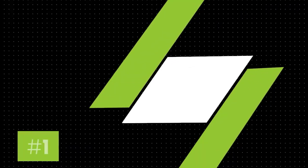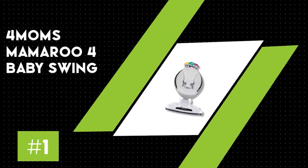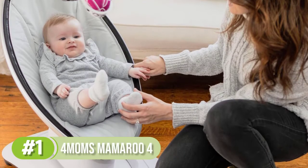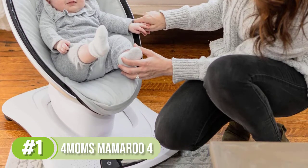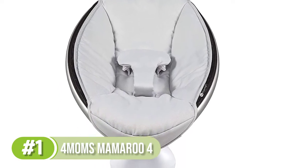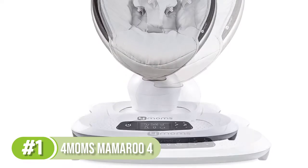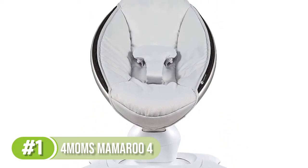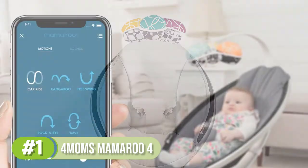Number 1: 4Moms Mamaroo Multi-Motion Baby Swing. This is a high-tech bouncer designed to simulate the motions parents do when comforting their newborn, and the popularity of this product speaks to its effectiveness. This swing can simulate a range of motions — a car ride, a tree swing, a gentle wave, or the bounce of a parent's arms. It can play built-in sounds or connect to an MP3 device, and the motion, sound, speed, and volume can be adjusted with a phone or any Bluetooth-enabled smart device.